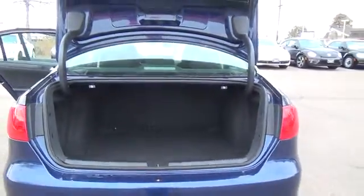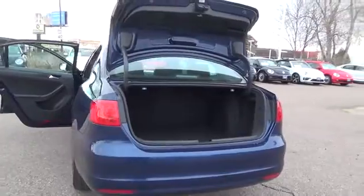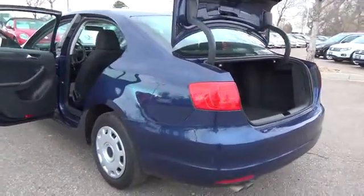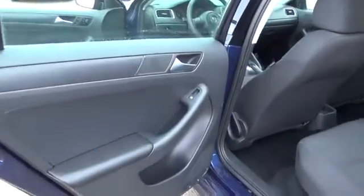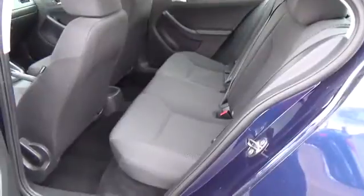Meet our 2013 Jetta S sedan, brought to you in an attractive tempest blue metallic. Under the hood of this fine machine is a spirited 2.0-liter four-cylinder engine that offers 115 horsepower on demand and an impressive 34 miles per gallon, proving that fun doesn't have to cost you at the pump.